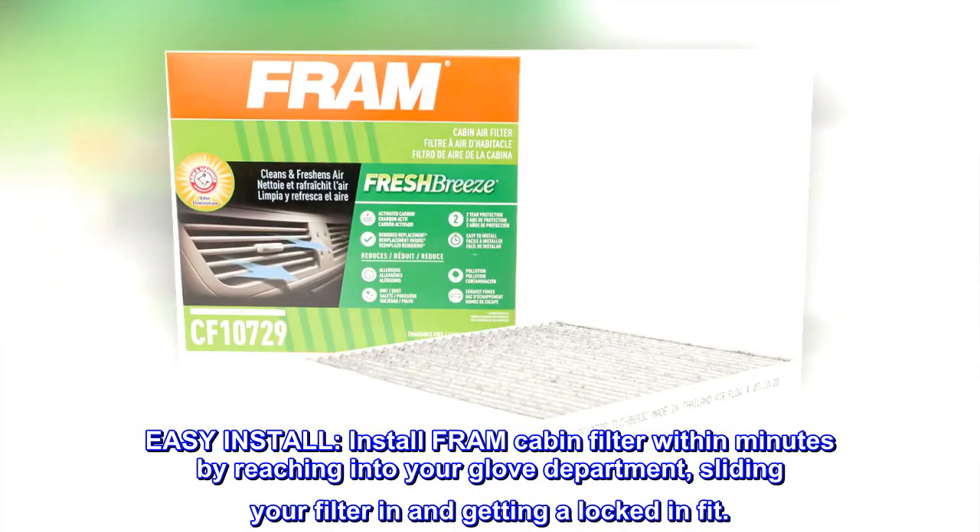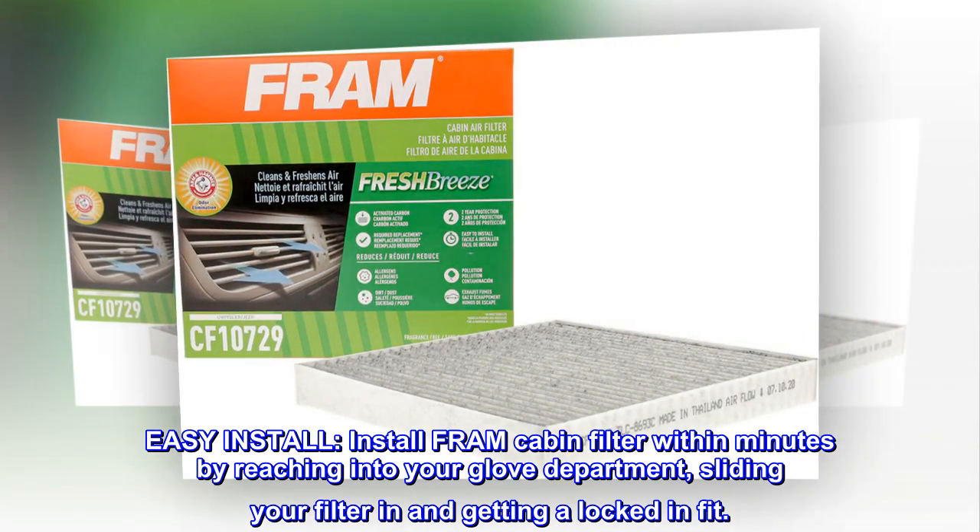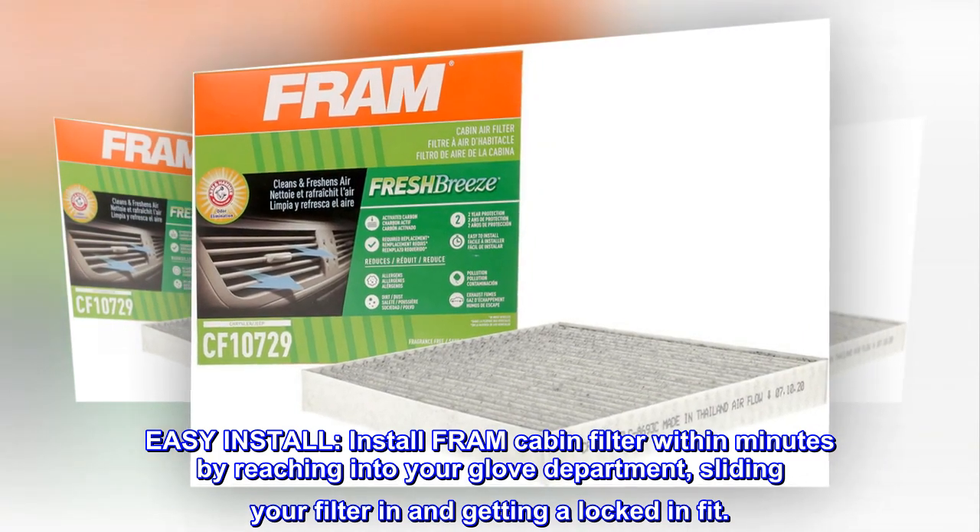Easy install. Install Fram Cabin Filter within minutes by reaching into your glove compartment, sliding your filter in and getting a locked-in fit.